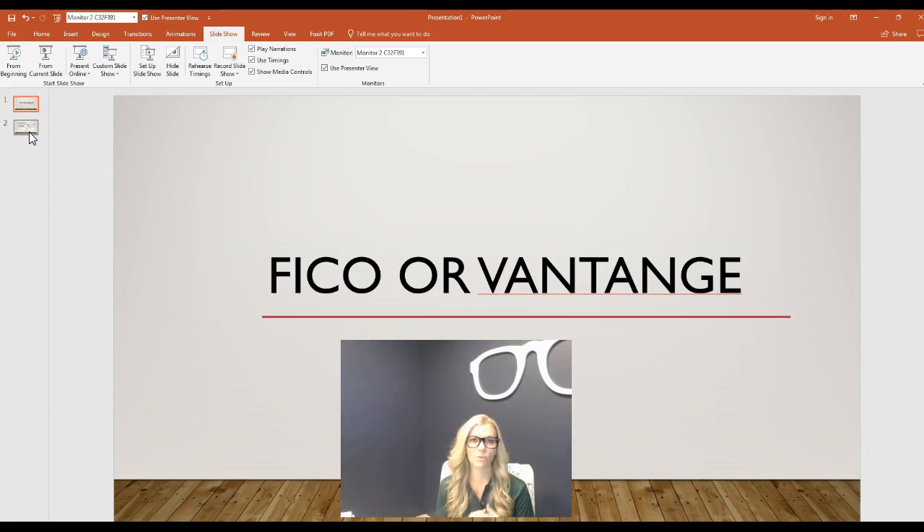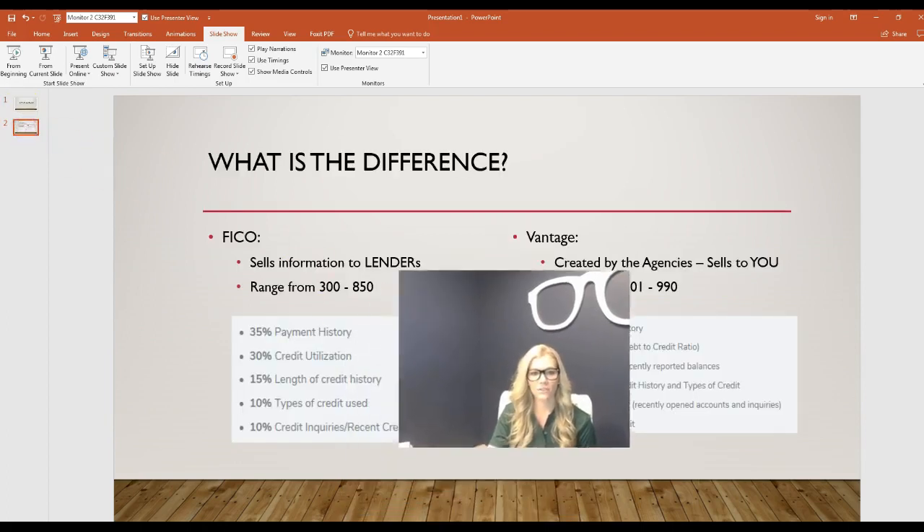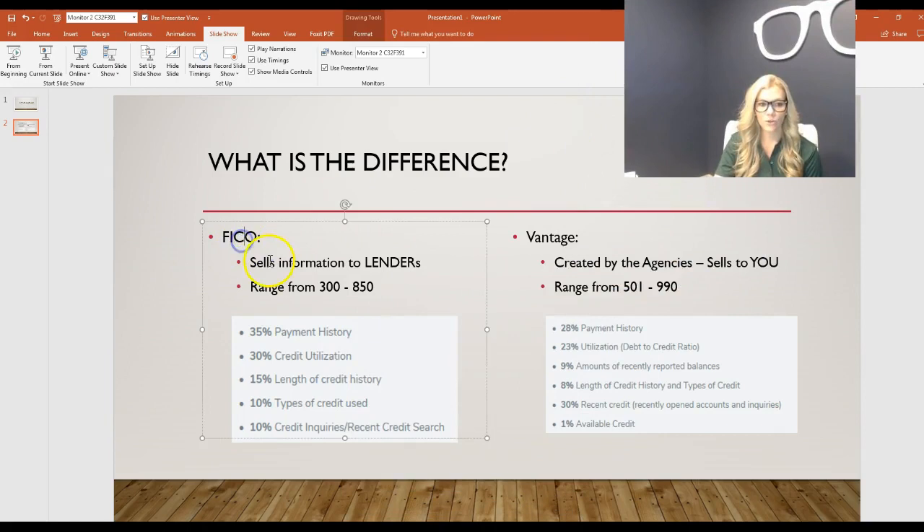So likely your lowest FICO score is going to be the one a mortgage lender pulls, because we're super strict — we're lending thousands of dollars and we use a very conservative FICO score. Now, FICO sells their information to lenders like mortgage lenders and auto shops. A Vantage score was actually created by the three credit bureaus — they saw how much money FICO was making, so they created their own.